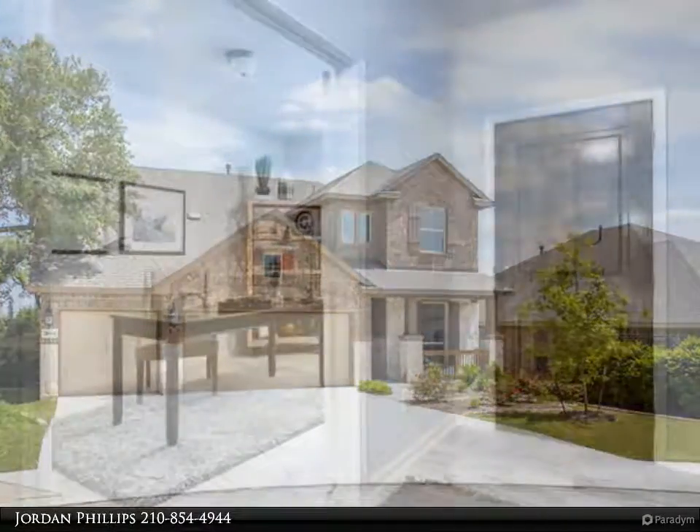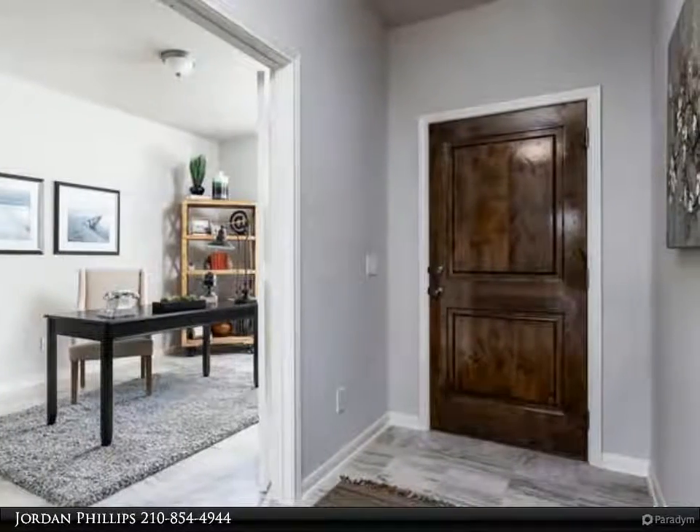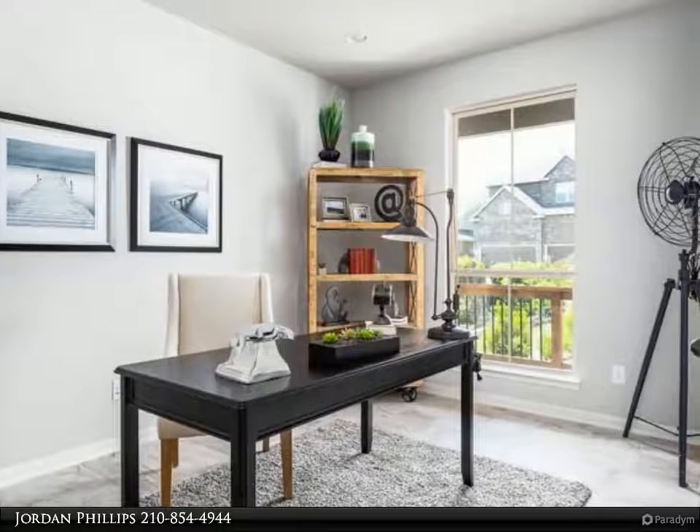The lot is nice and level with a pool-sized backyard as well. The home features stainless steel appliances including a double oven, and there's also tile wood flooring throughout the common areas on the first floor.